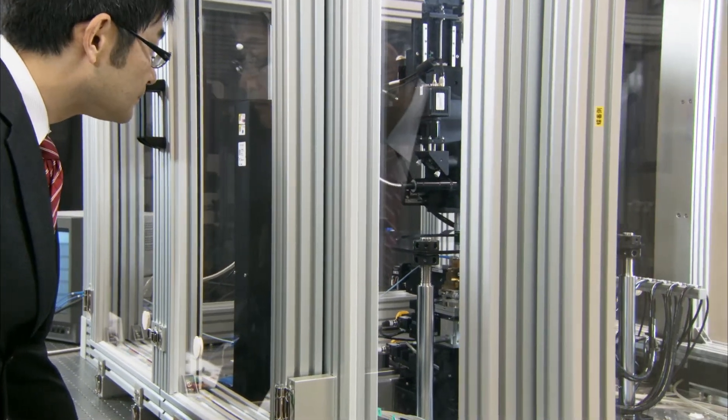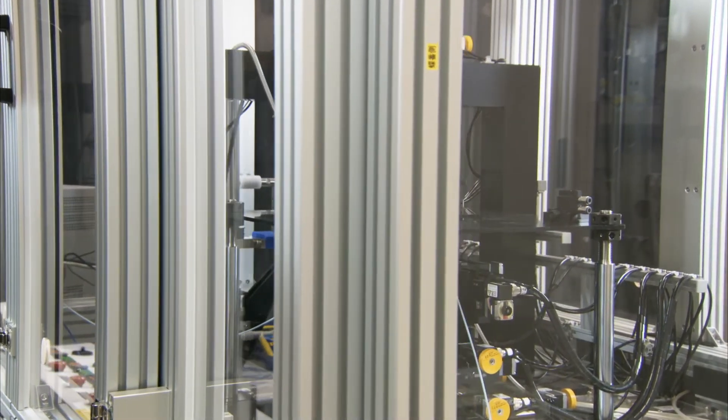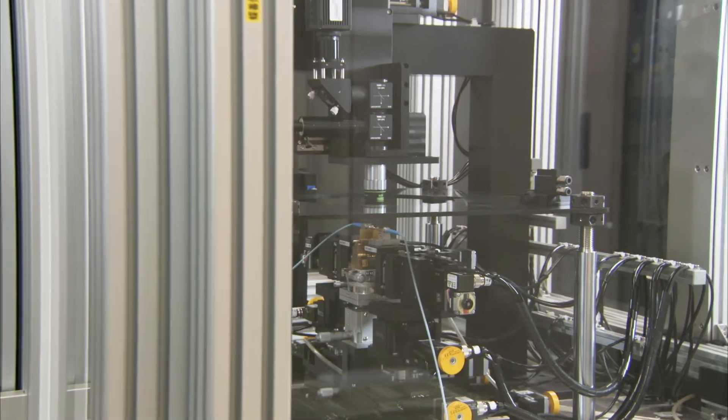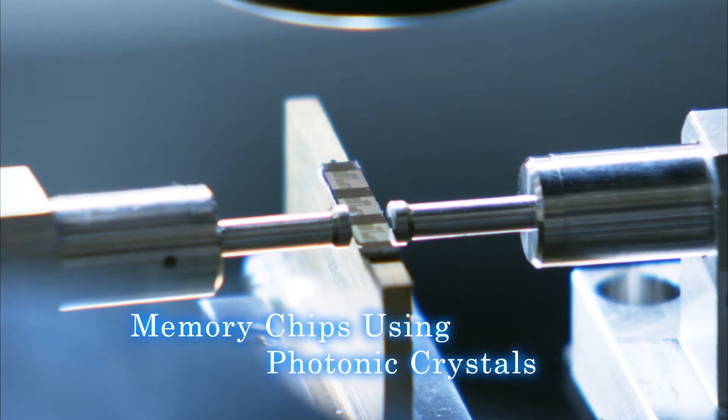NTT Basic Research Laboratories has been researching photonic crystals for over 10 years. It is currently working on memory chips using photonic crystals.